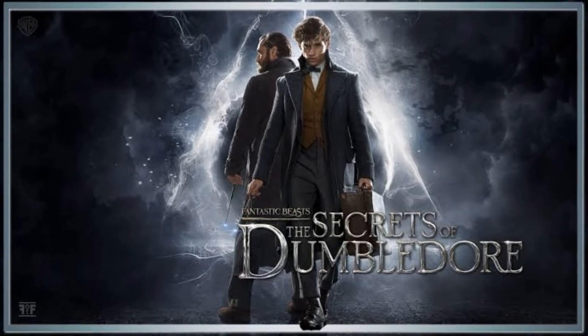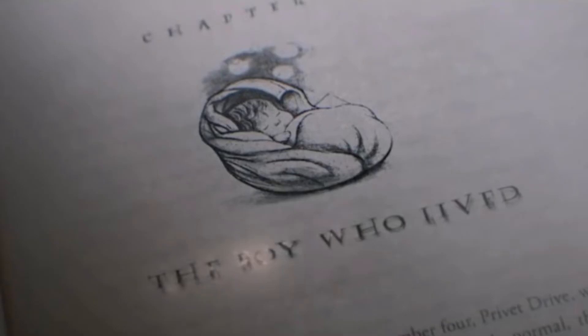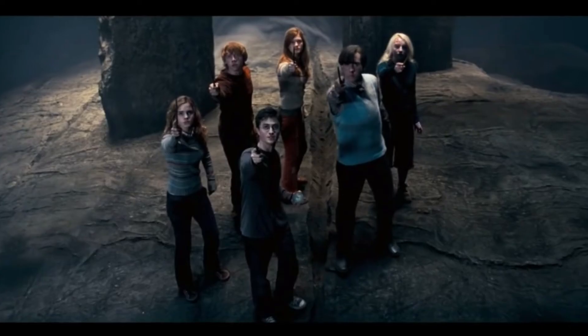This teaser opens with the original Harry Potter theme with the chapter 'The Boy Who Lived.' They haven't shown us which chapter this is, but it is definitely after the events of Fantastic Beasts. We can read Harry's story from the beginning — 'Mr and Mrs Dursley of number 4 Privet Drive were proud to say that they were perfectly normal, thank you very much.' After that they have shown us Harry's full journey.